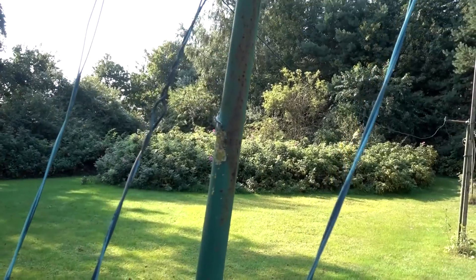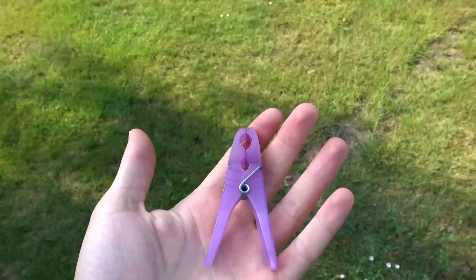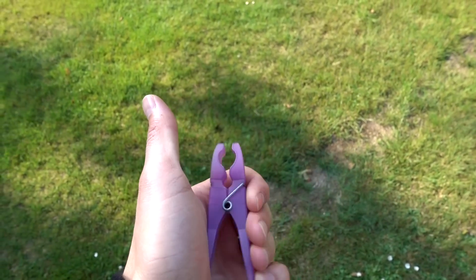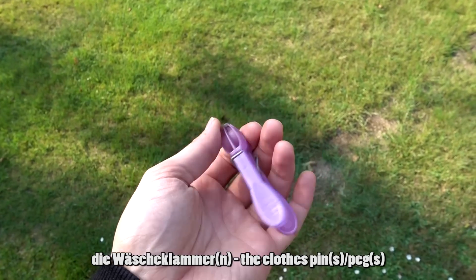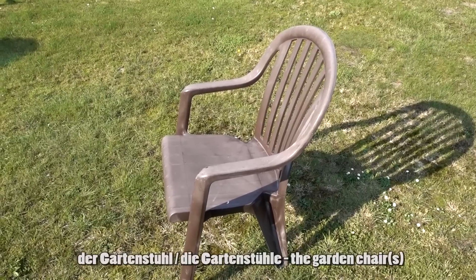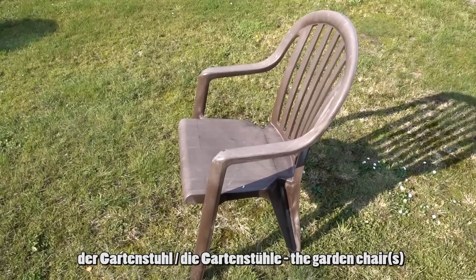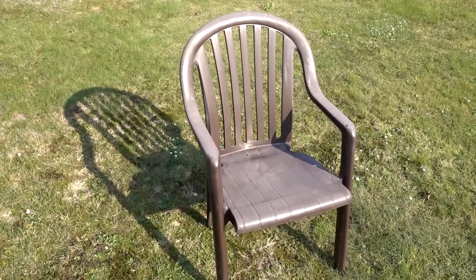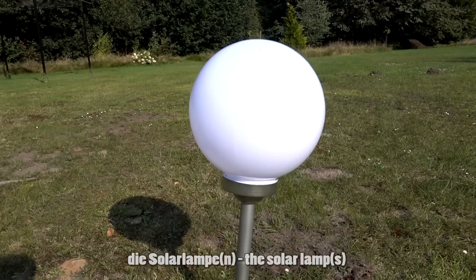An der Wäscheleine könnt ihr eure Kleidung aufhängen und trocknen lassen. Um eure Wäsche aufzuhängen, braucht ihr eine Wäscheklammer — die Wäscheklammer oder die Wäscheklammern. Das hier ist ein Gartenstuhl — der Gartenstuhl oder die Gartenstühle. Auf einem Gartenstuhl kann man schön bequem im Garten sitzen.